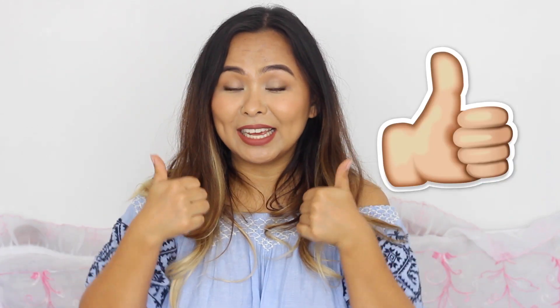Thank you so much Shashila if you're watching this! And thank you all so much for watching this video. If you enjoyed it please don't forget to like it and subscribe to my channel for more videos. I'll see you guys in my next one — bye!